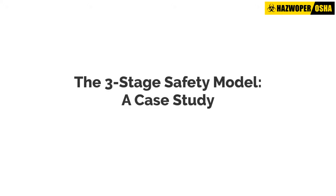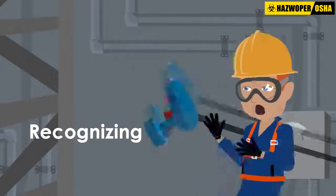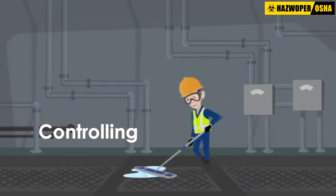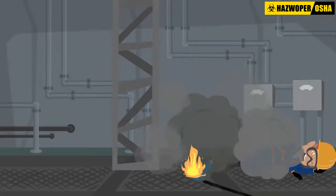The Three-Stage Safety Model – A Case Study. Recognizing, evaluating, and controlling electrical hazards must be a part of your daily routine. If you are not vigilant, you may find yourself in a dangerous situation.